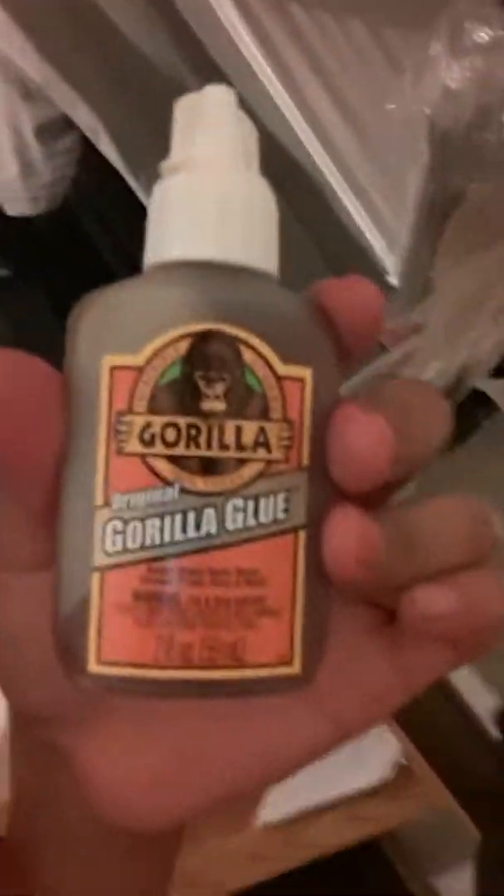Got some Gorilla Glue out of nowhere — I don't know where this came from. It's just out of nowhere. Like thinner. And some more. These are probably the weirdest ones around here.